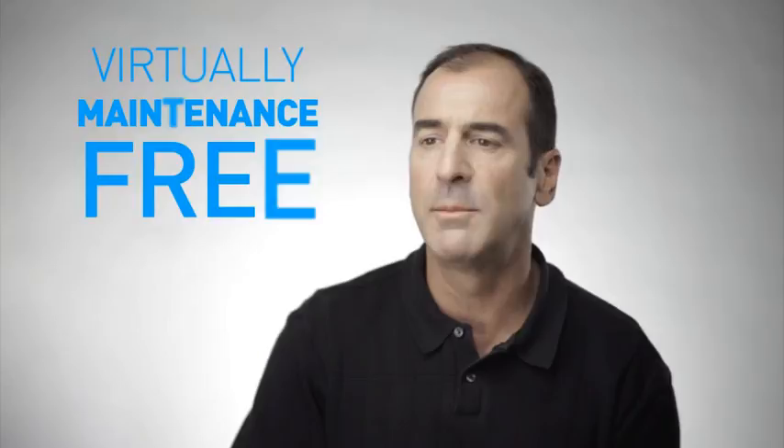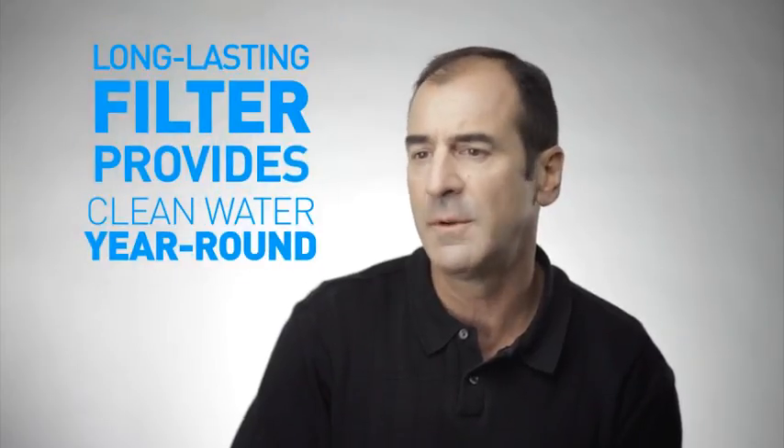The Oramist products are virtually maintenance-free. We have the only non-clogging nozzle technology on the market today. Essentially, you just have to change a filter maybe once a year.